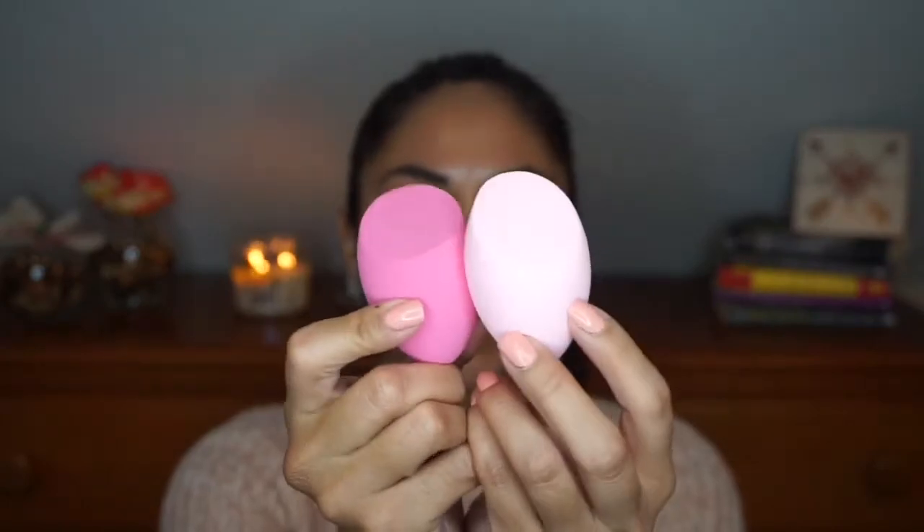They're not that thin — pretty nice for a dollar, better than what you'd get at Walgreens. I also got two beauty blenders. I think they gave me the wrong ones; I was supposed to get the beveled pink one, but I got two that are more like the Real Techniques blending sponges. They come in a little baggie and feel really nice — kind of like the L'Oreal one, though maybe a bit thicker.